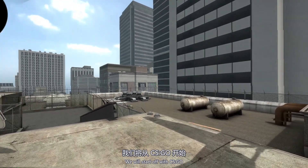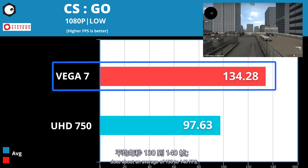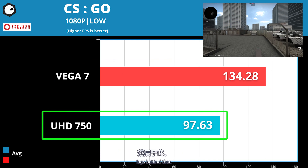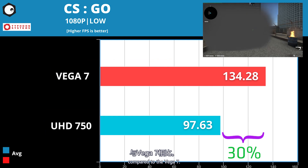We'll start off with CS:GO. The 4650G Vega 7 on-board does about an average of 130–140fps. For the UHD 750 on the 11900K, it lags behind that — you're looking at a 30–40% performance deficit compared to the Vega 7.